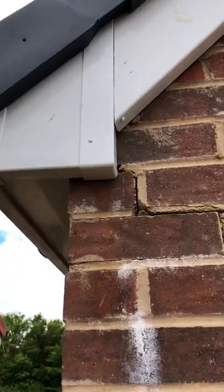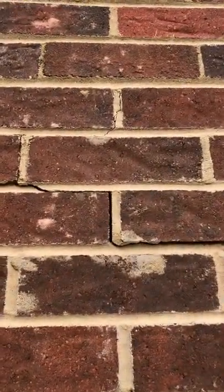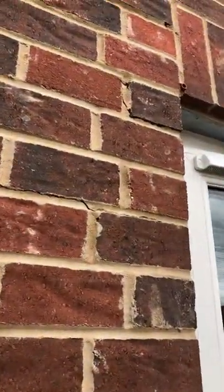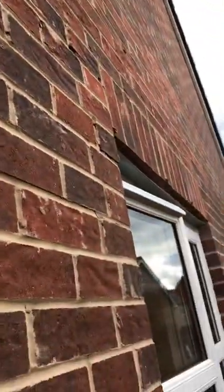Look what I found — we've got a massive crack to the brickwork on the gable. This is a definite cause for concern and needs to be looked into straight away. It's lucky that the client got us in to inspect it because no one else had noticed it.